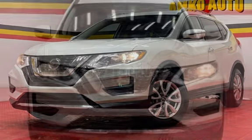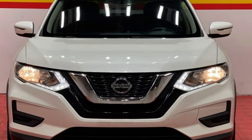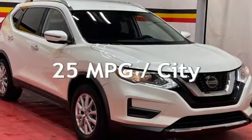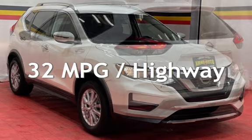This Nissan has less than 87,000 miles on the odometer. Estimated fuel economy for this vehicle is 25 miles per gallon in the city and 32 miles per gallon on the highway.